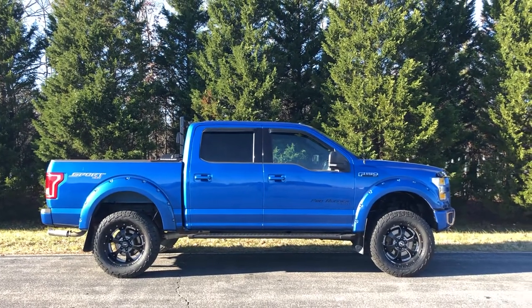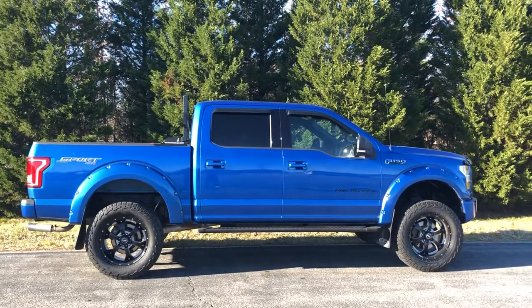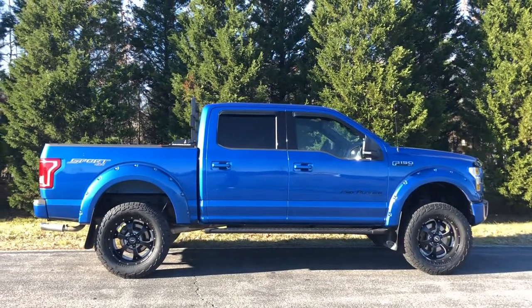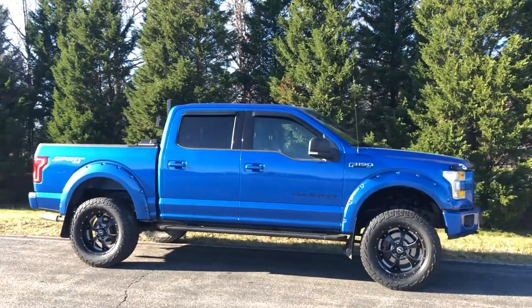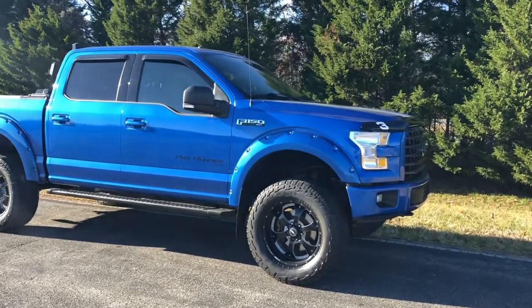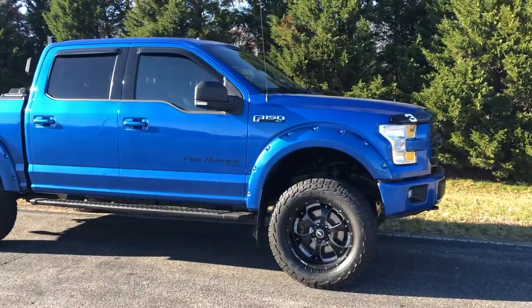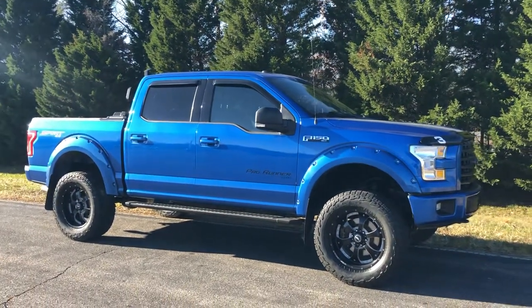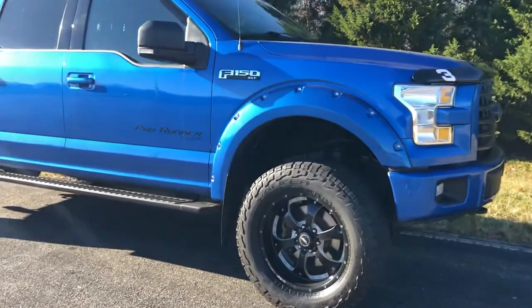What's going on folks, Mark Deluxe Motorsports live right here on YouTube. Today we're doing a quick video on this 2015 Ford F-150 5.0 screaming V8 Sport Edition, leathered up, lifted six inches, 35s on a set of BMFs — you guys know what that stands for.